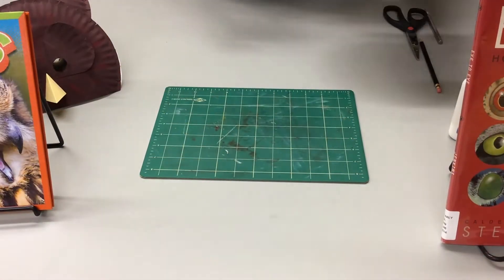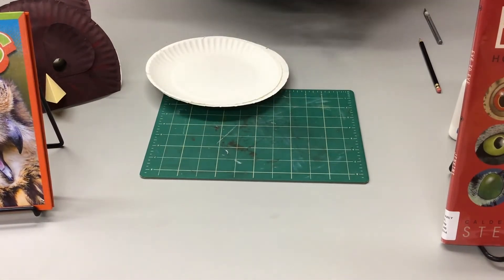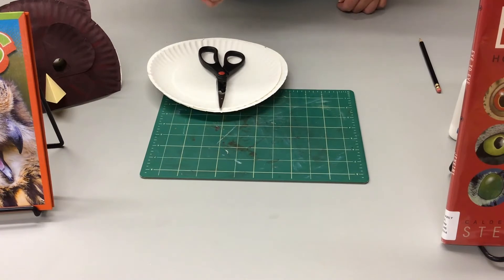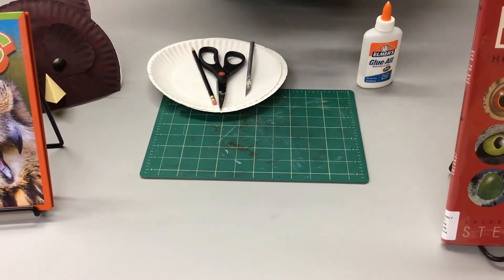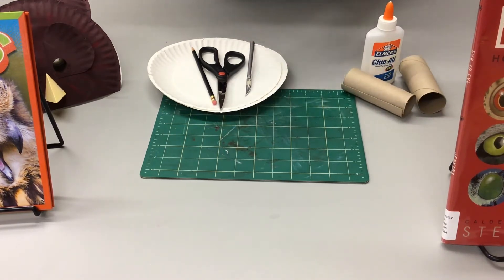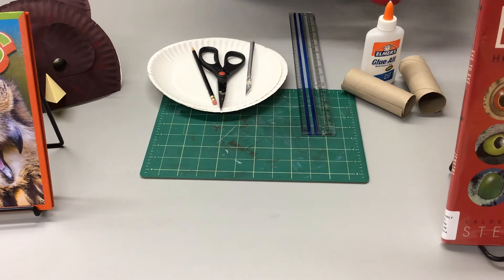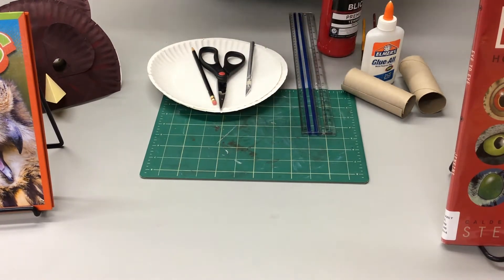For today's activity, you're going to need two paper plates, scissors, and if you have it, a craft blade or utility blade, pencil, glue, two pieces of toilet paper roll — if you don't have toilet roll paper you could use a towel roll, just cut it in half so you have two pieces. If you have a ruler, paint and brushes for decoration, and tape.